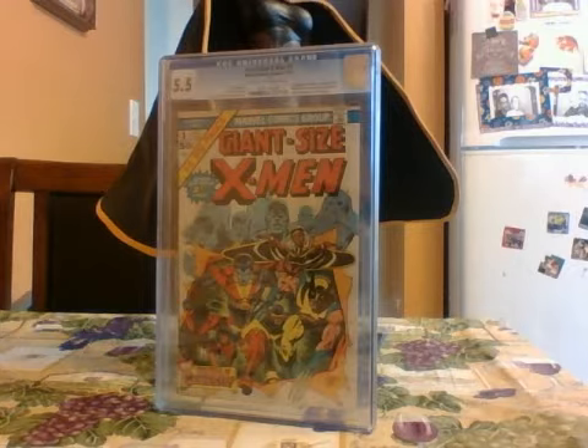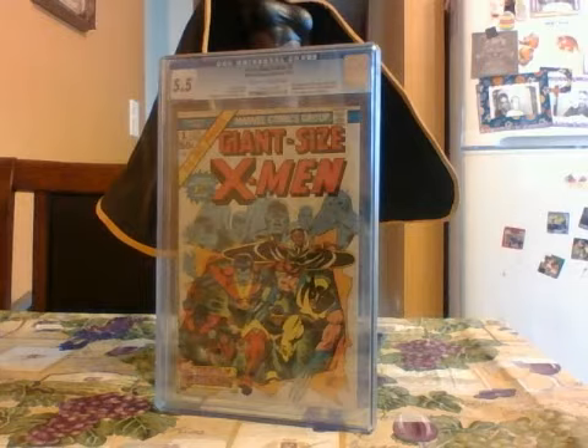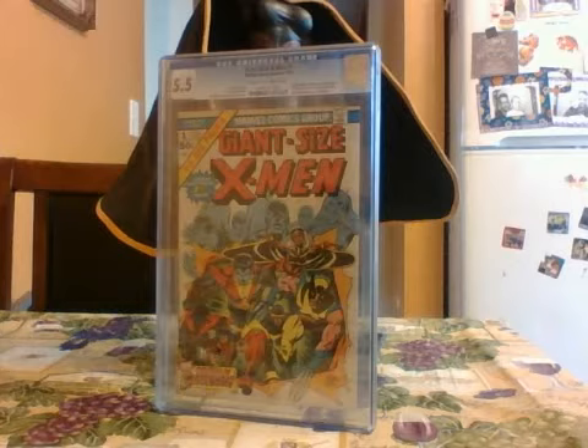Storm is one of the newer X-Men, as displayed here in Giant Size X-Men number one in her first appearance. Storm's real name is Ororo Munro, and she was actually a priestess — or they saw her as a priestess — in the country of Kenya in Africa. Kenya is south of Somalia, Eritrea, and Djibouti; it's in that eastern section of Africa, for those of you who don't know geographically where it's located.